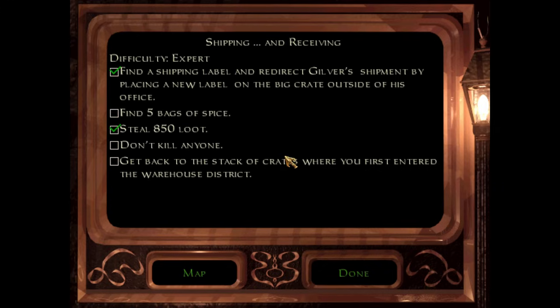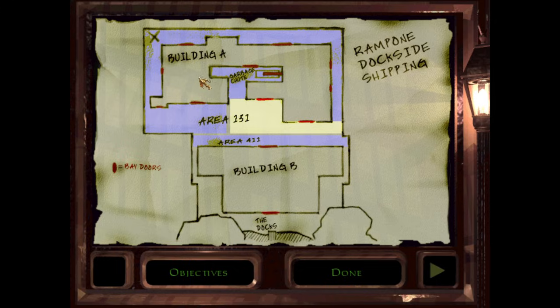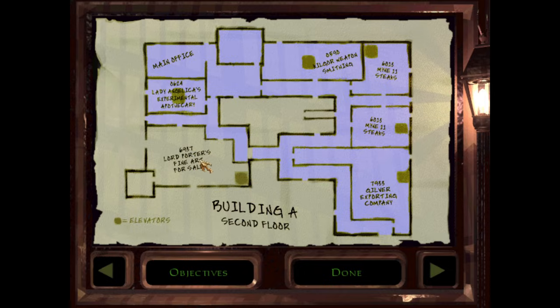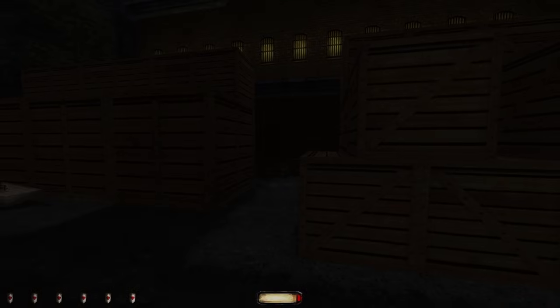We are left with one major objective — find five bags of spice. Not killing anyone is just, we just don't kill anyone. Then get back to the stack of crates where you first entered the warehouse district — and if I'm not mistaken, that is right there, X marks the spot. We do have all of Building B which we have not investigated yet — that's the scary Mechanist's place. And we have the docks around Building B. It's possible there's a shipment of spices there. And of course we have the second floor of Lord Porter's Fine Arts — it shows a door there, but I did not see any access to the second floor from that space. Let's go take one more quick look — maybe we missed something.